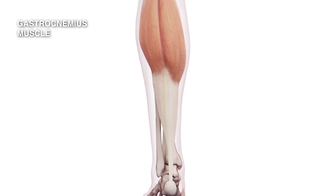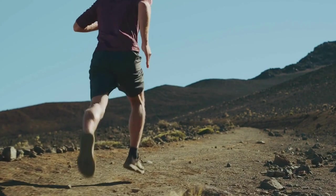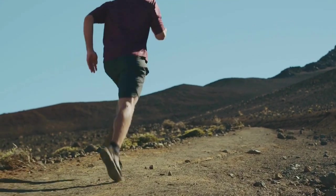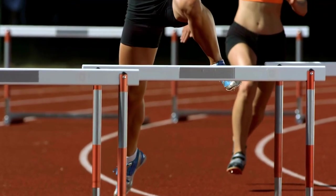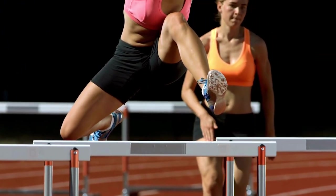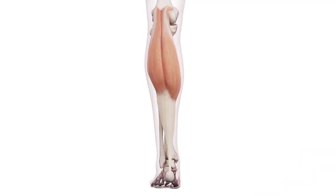The gastrocnemius acts primarily as a power muscle. When it contracts, it propels your foot forward. During normal walking, the gastrocnemius doesn't add a lot to your simple, quiet gait. But the moment you leap forward, run, or jump, it becomes utterly vital and helps to propel you forward.